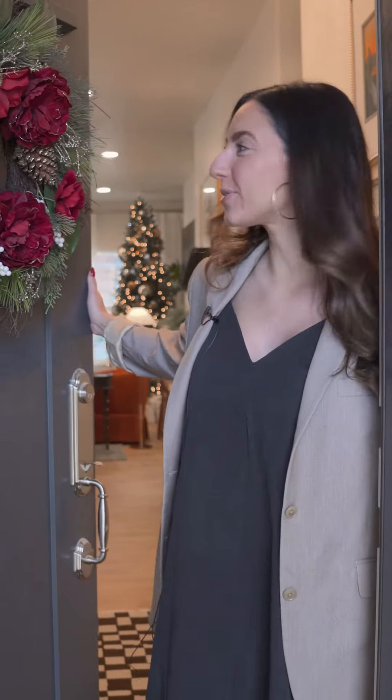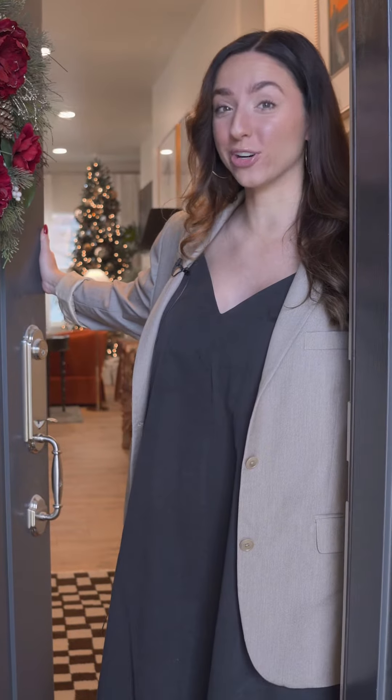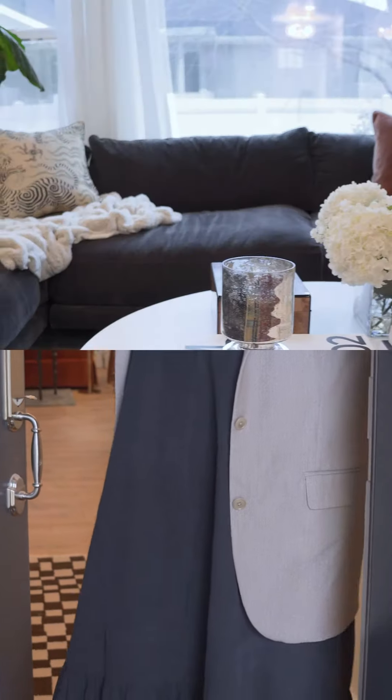Hi guys! Welcome in! So excited to give you a tour of this house. This is a project we just did with the home furnishing team, so come on in and take a look.